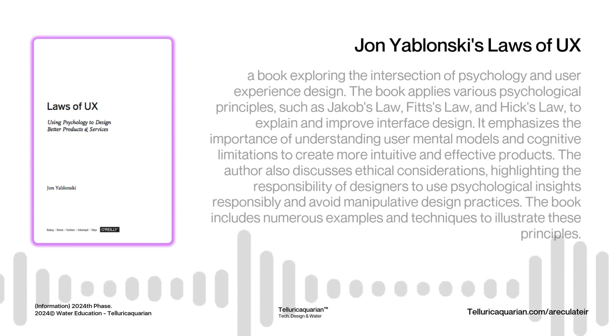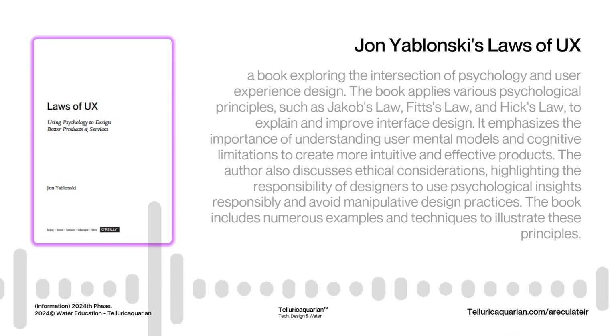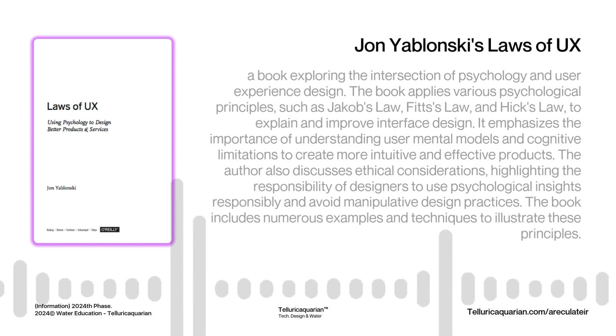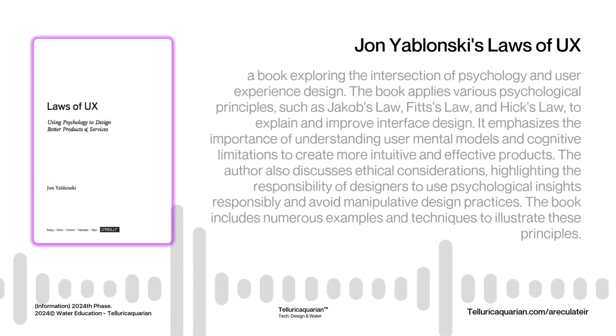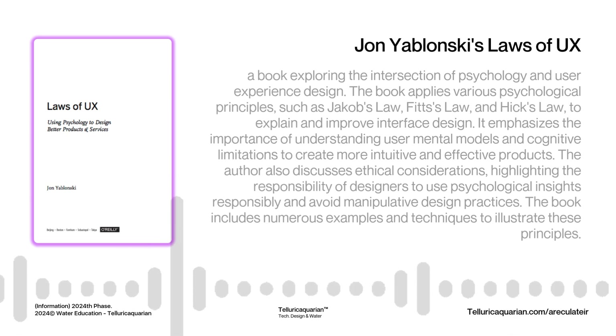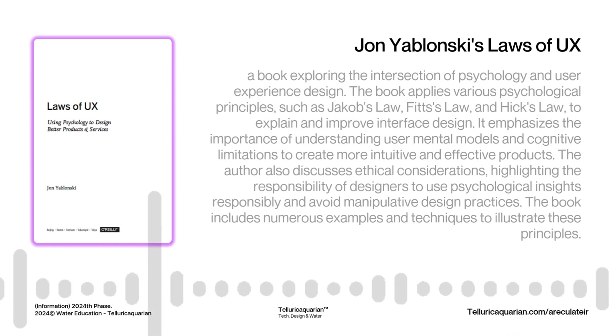Understanding these UX laws can empower us not just as designers, but as digital citizens. We become more aware of the choices we make and how those choices impact our mental well-being. We're not just designing better apps, but also choosing better apps for ourselves — reclaiming a sense of agency and creating a digital world that works for us, not against us. For listeners who want to learn more, we highly recommend John Yablonski's book, Laws of UX — it's packed with insights. Whether you're designing a website, an app, or even just an email, these laws can help you create experiences that are beautiful and truly user-friendly.